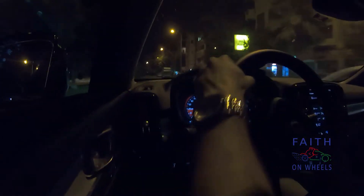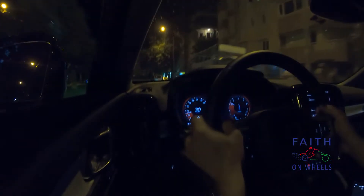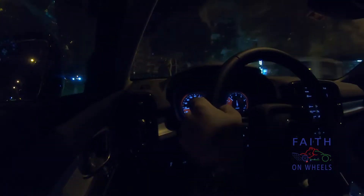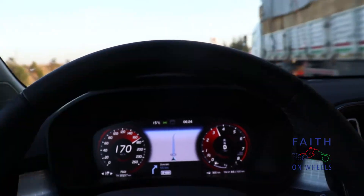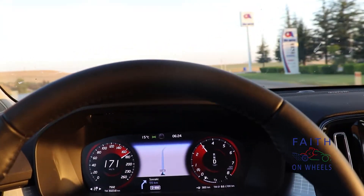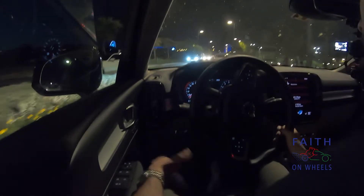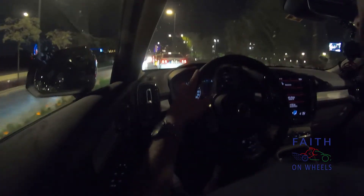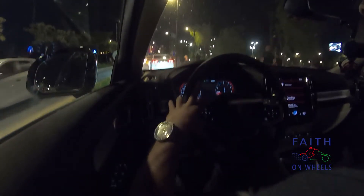The steering is very light in comfort mode, and also light in dynamic, but what happens in dynamic mode is that mid-corner and at higher speeds the steering weight adds up. By doing so, the center feel is much more noticeable and the steering becomes a lot better — still not as good as in a sports car, but very good for the type of car it is.